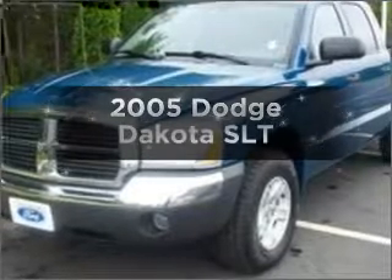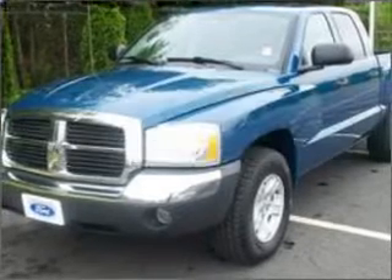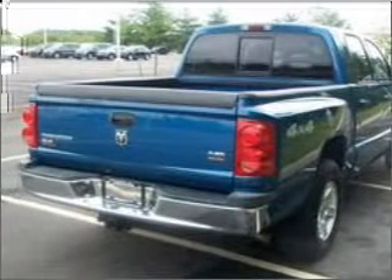Check out this 2005 Dodge Dakota. Travel the roads in style and comfort in this great vehicle.